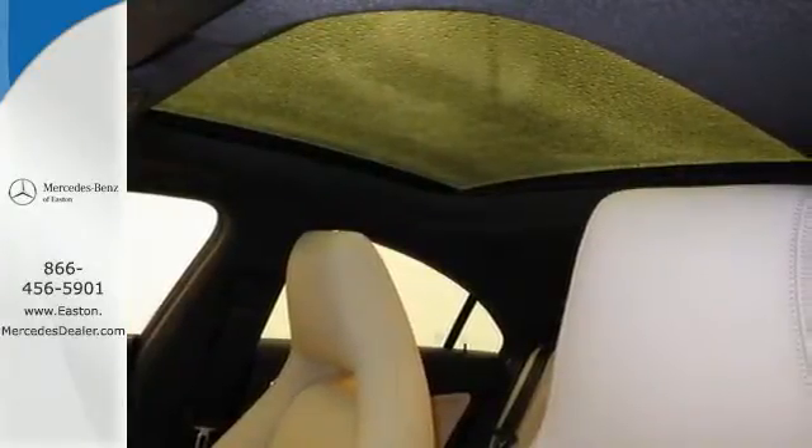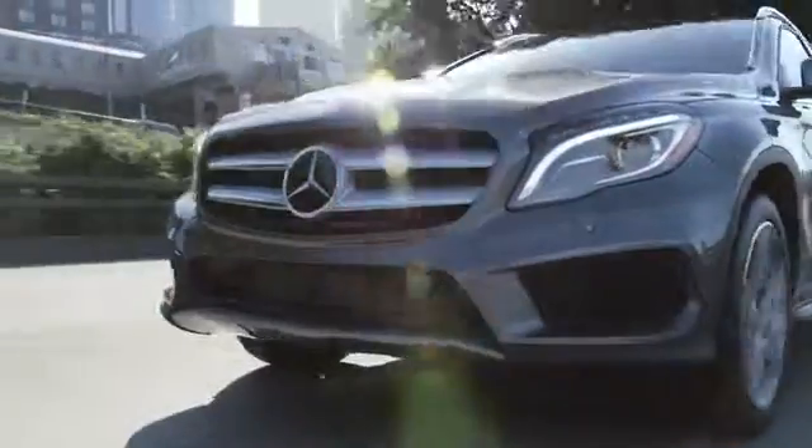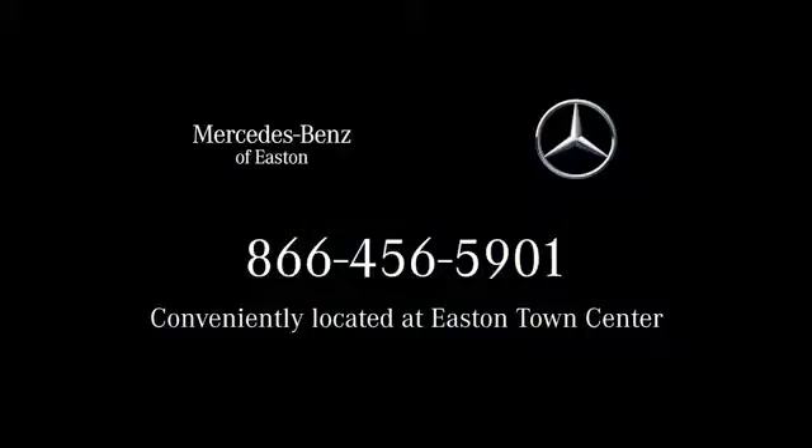Take this CLA Class home today. Come experience luxury the Jermaine way at Mercedes-Benz of Easton, conveniently located at Easton Town Center.